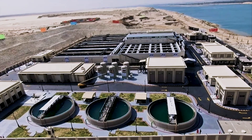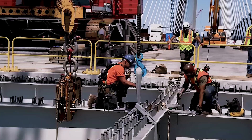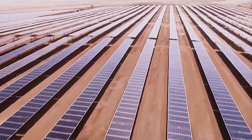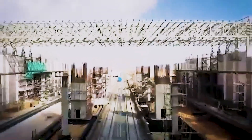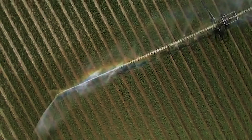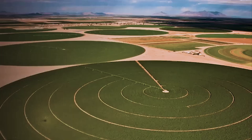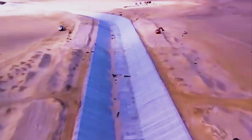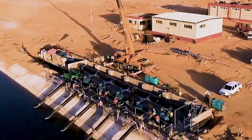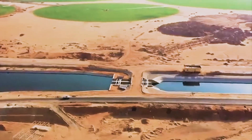Beyond the numbers and maps, the New Delta project is also transforming lives. Tens of thousands of workers are building roads, canals, and solar farms in what used to be empty desert. New farming communities are emerging, complete with schools, hospitals, and homes. For many Egyptians, this project isn't just a government vision — it's a chance for a new beginning. Farmers who once struggled along the crowded banks of the Nile now have access to vast new plots of land. Young engineers and technicians are learning how to run large-scale irrigation systems powered by renewable energy. Entire families are moving from the old Delta to the new one, symbolizing a generational shift in how Egypt lives and grows.